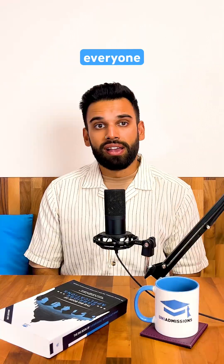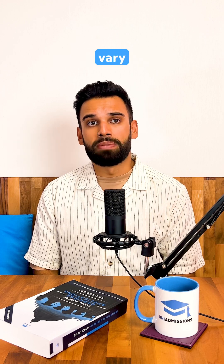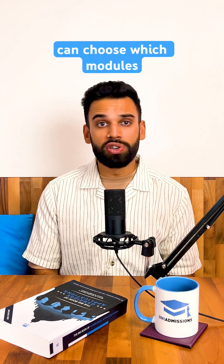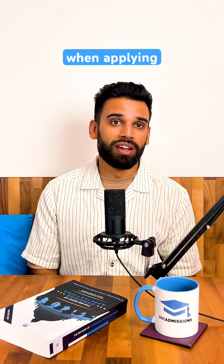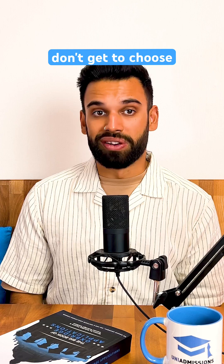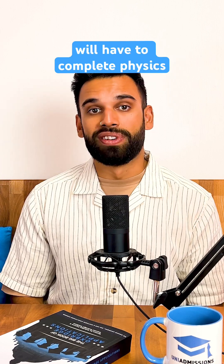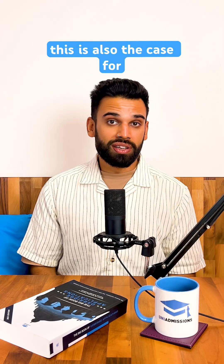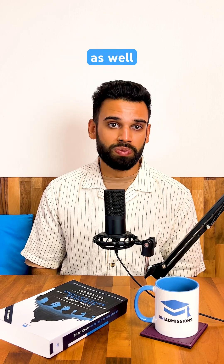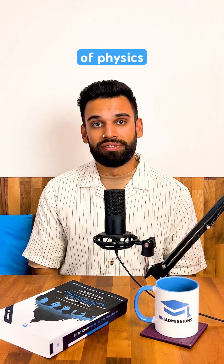Which modules do you have to take? Everyone needs to complete the first module, Mathematics, but the remaining modules vary based on the course you're applying for. Cambridge applicants can choose which modules they'll complete when applying for any course except Engineering — Engineering applicants will have to complete Physics and Mathematics too. This is also the case for Imperial applicants, with all Physics and Engineering applicants needing to complete those modules as well, except for Chemical Engineering applicants who complete Chemistry instead of Physics.